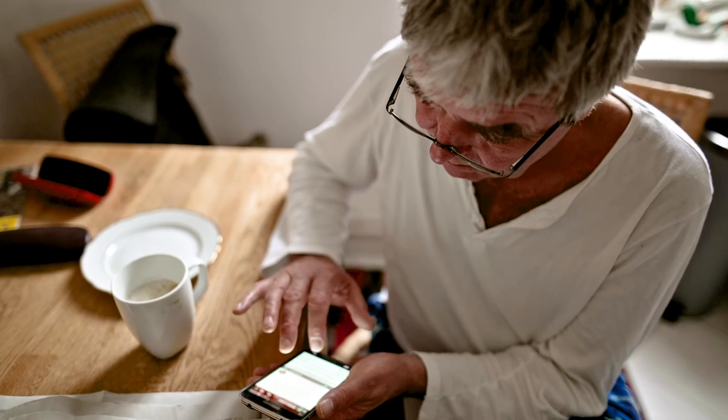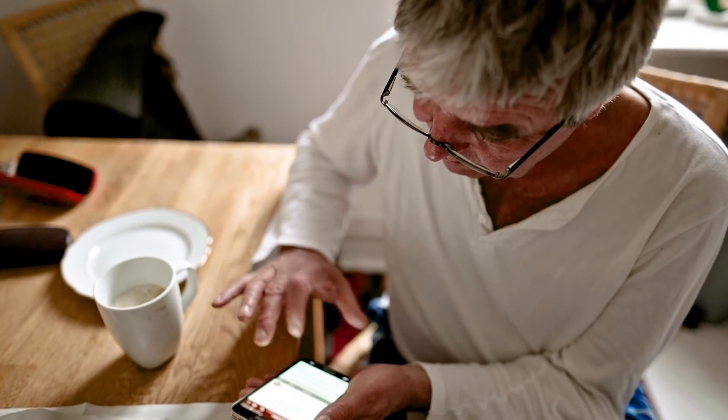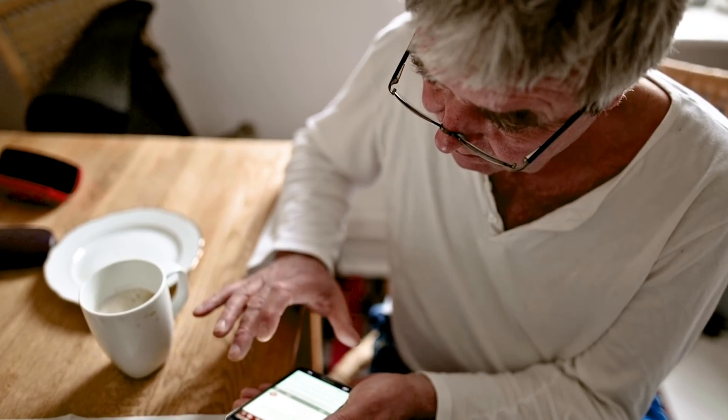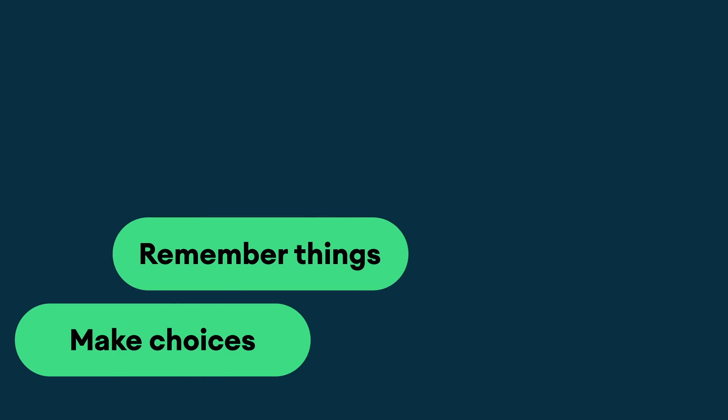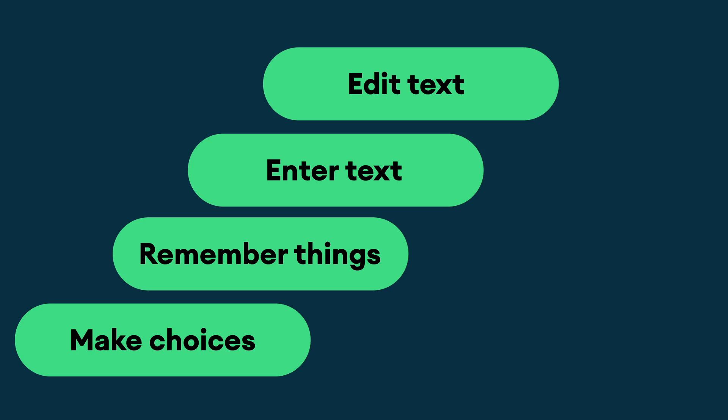We started from the point of view of how can we simplify the interactions of a person with a cognitive impairment with a smartphone. The problem with apps is that they require a certain amount of cognitive function, so the user will have to make choices, they'll have to remember things, they'll have to enter text, they'll have to change text.